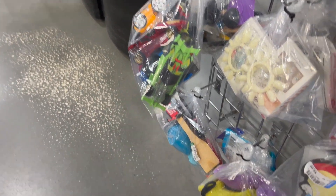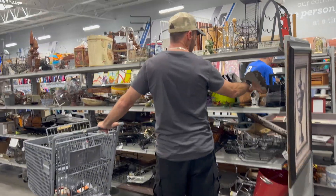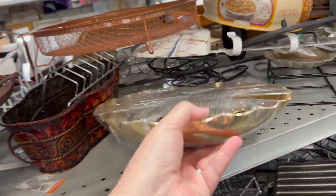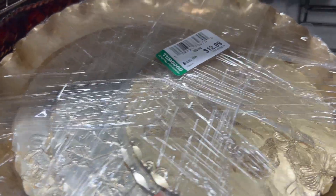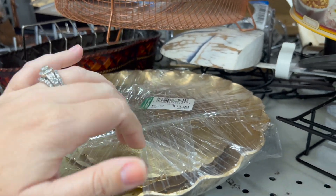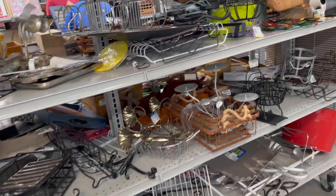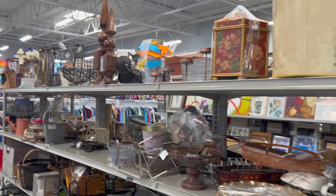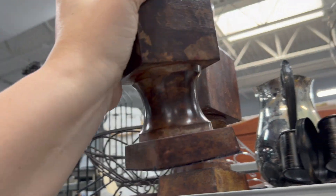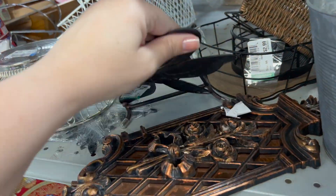They're putting some stuff out now — he said they just started back there. What is this brass thing? $12.99 for the bowl. It has like a coaster thing underneath it. These are kind of neat — kind of like architectural-looking pieces, but $34.99. That's a big no. They'll probably be pricey.